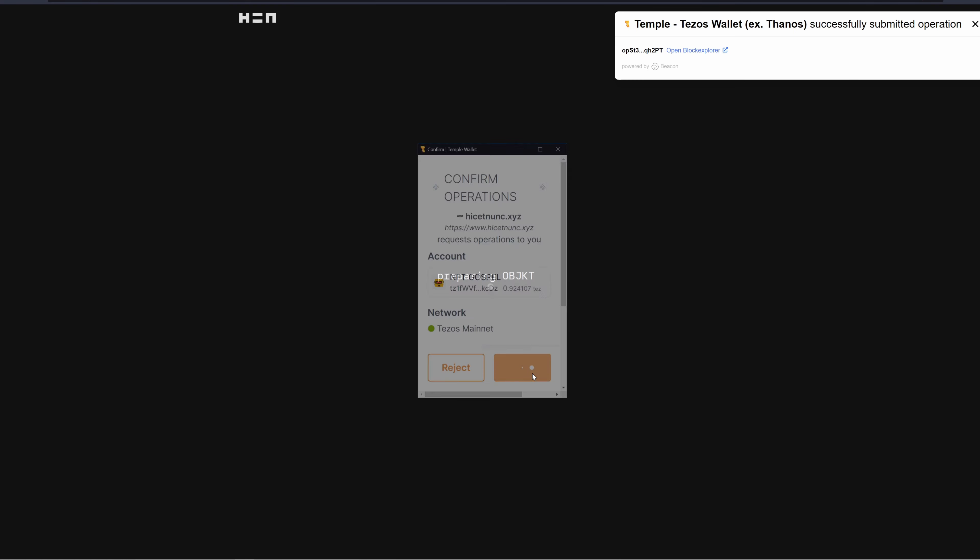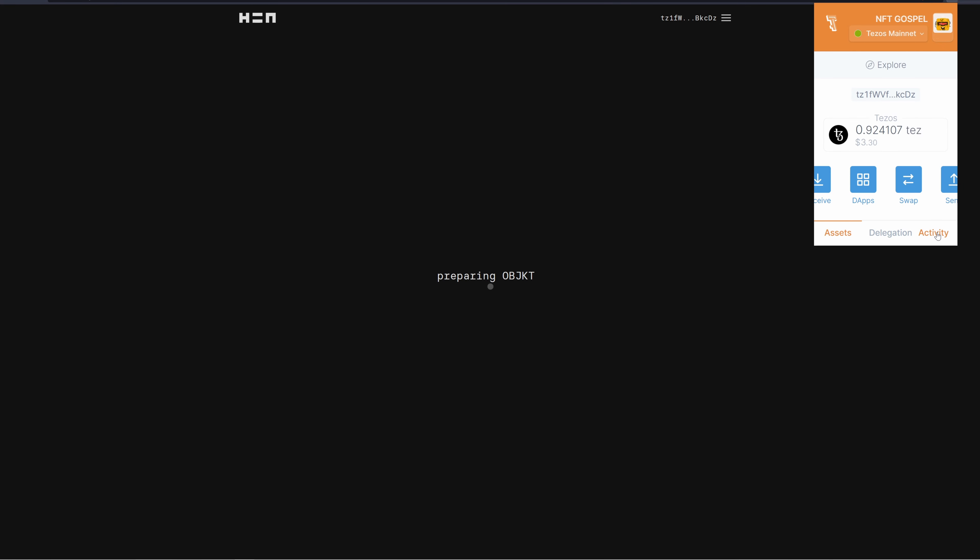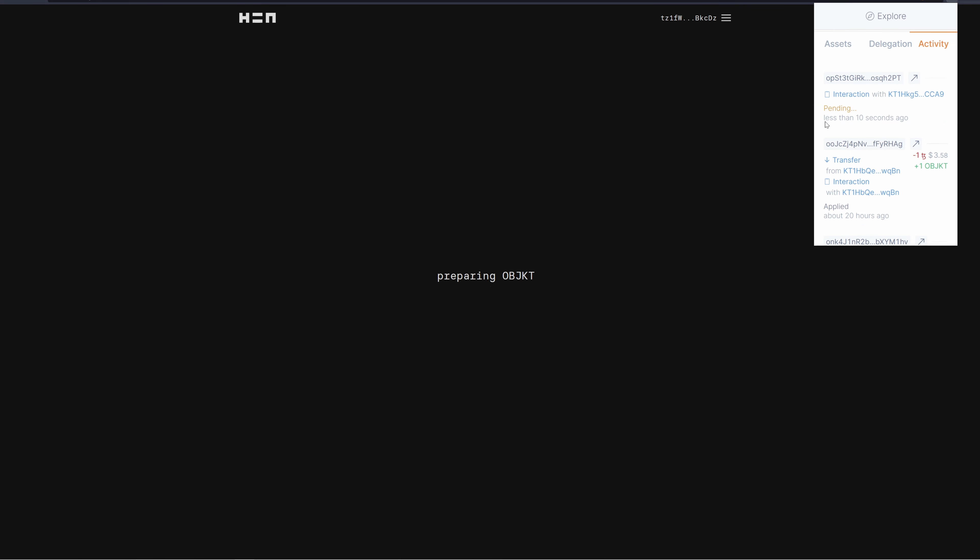A transaction request will appear. Successfully submit that operation, then come up to your Temple Wallet and hit the activity button. You can see the transaction is pending. This clears up a lot of confusion — transactions are usually pretty fast, within a couple of minutes.